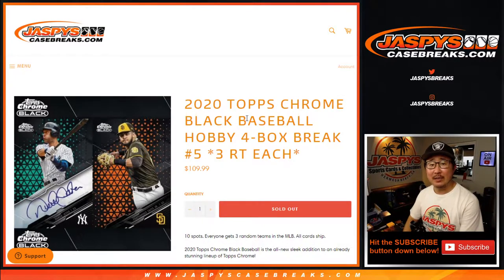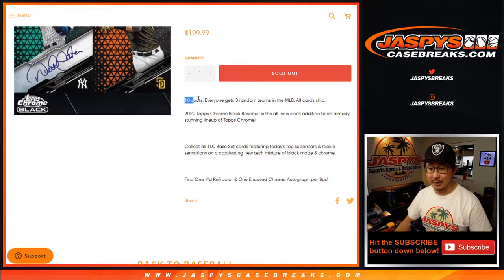Hi everyone, happy Friday. I'm Joe for Jaspi's CaseBreaks.com coming at you with 2020 Topps Chrome Black Baseball. Four box, random team number five. One spot gets you three teams in a four box break, so it's only a ten spotter.